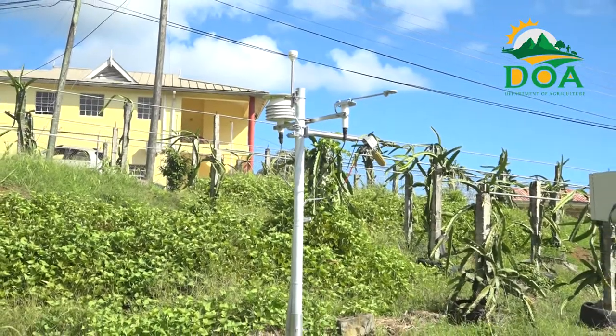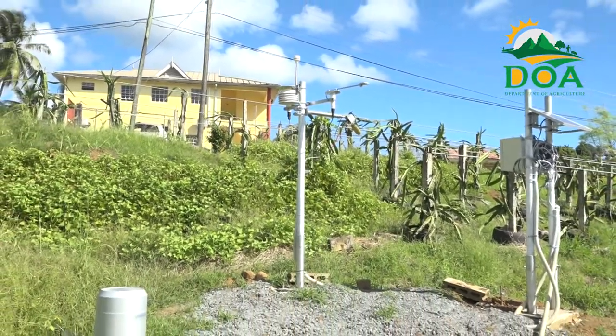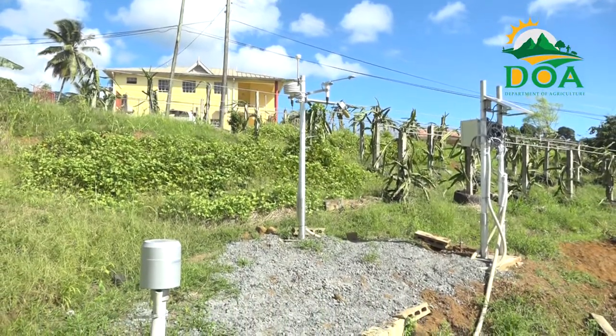Part of the project involves the installation of an automatic weather station to collect climatic data, facilitate research, and to assist with predictive measures for pests and diseases.